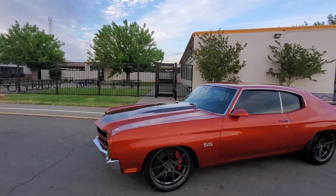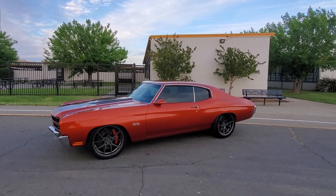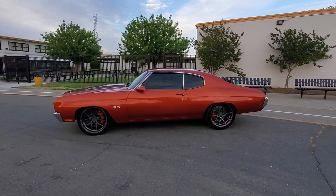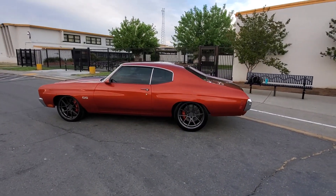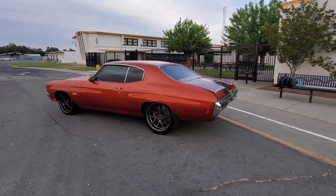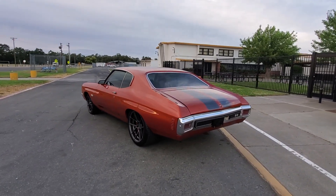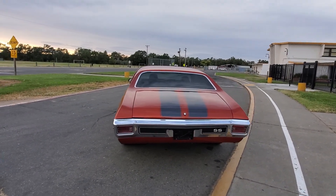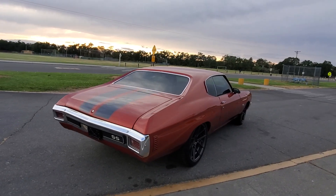This car rides completely different than before. It handles the power so well now. 305 rear tire.